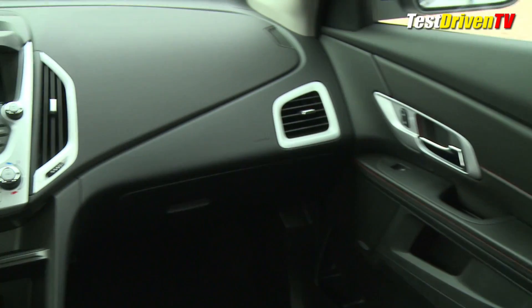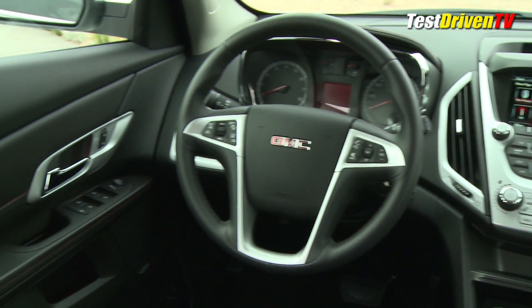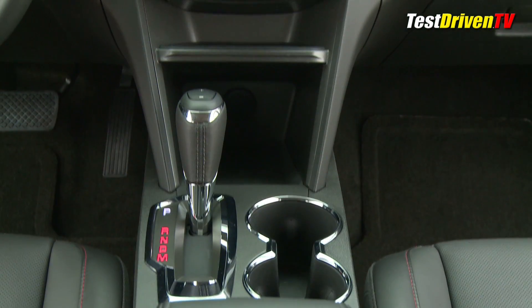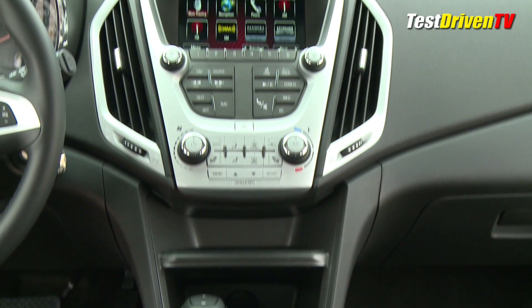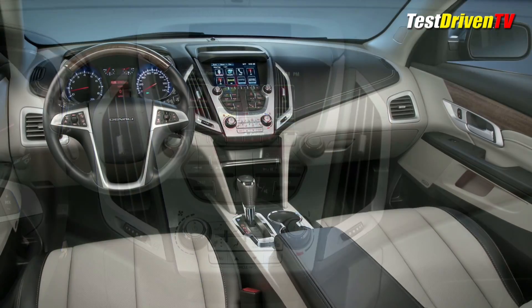Inside, buyers will find an updated instrument panel with a redesigned center stack which now has a small storage area for personal devices. Chrome trims are added in a few select places including the shifter. New cloth trims come for the base models too.